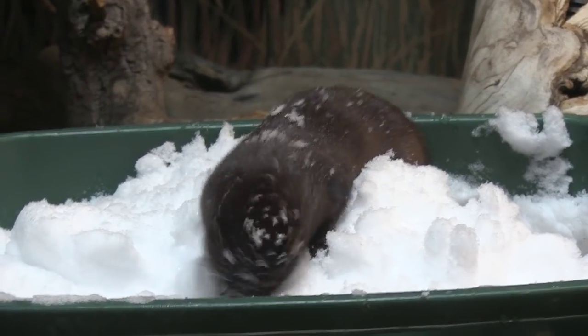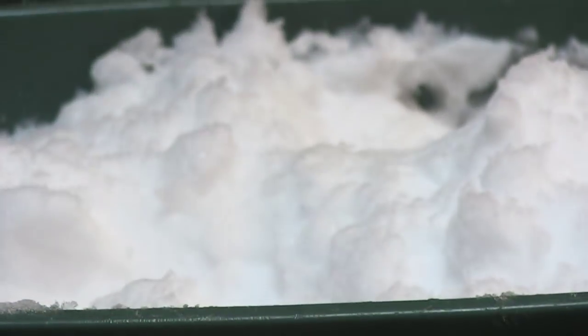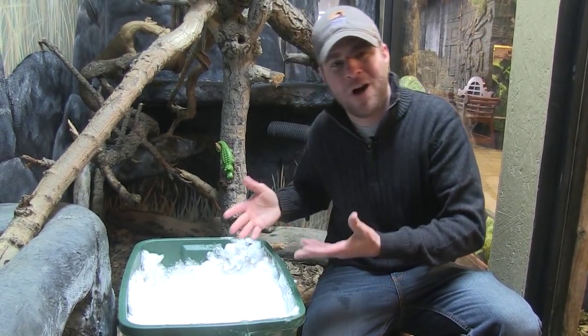You guys met Ivy a while back when she was just a baby, but now she's big, she's a full grown adult and she loves to play just like you guys do, even though she's an adult. And hey, adults like to play too, it happens.